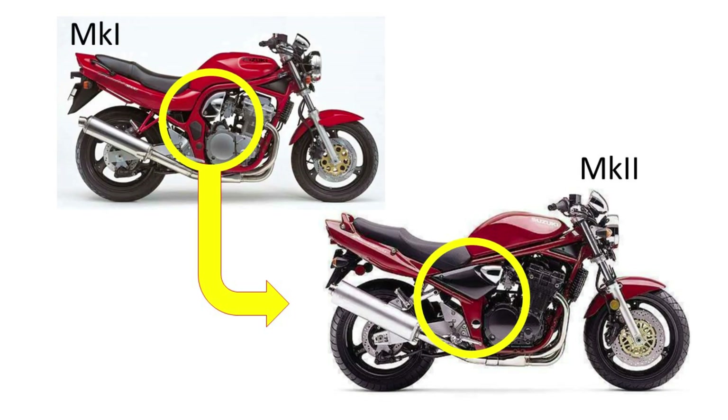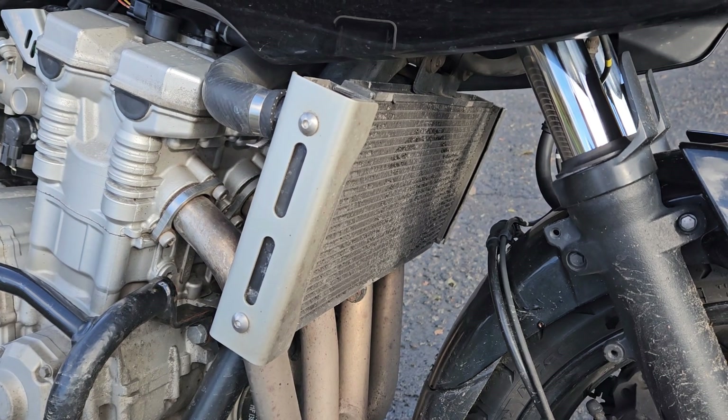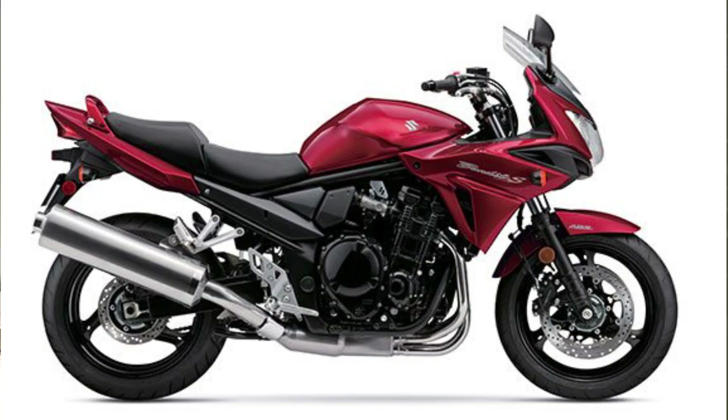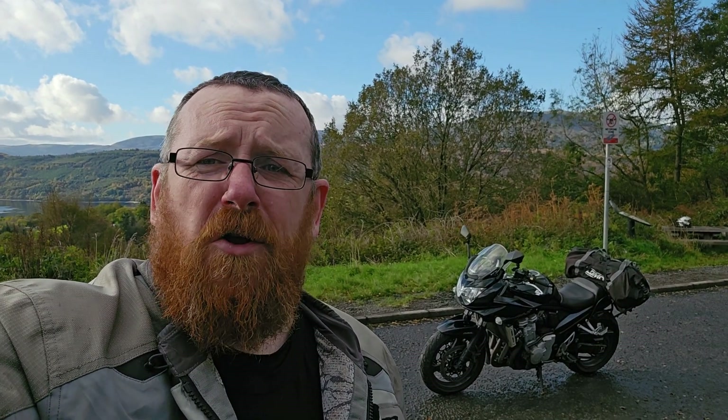Both bikes got a new frame design for the year 2000, and 2007 saw both bikes gaining water cooling, fuel injection and ABS. They remained in the Suzuki line-up until 2016. I've been given a loan of this bike by Saltire Motorcycles in Edinburgh. It's a 2009 GSF1250, so it's a later water-cooled fuel-injected model.